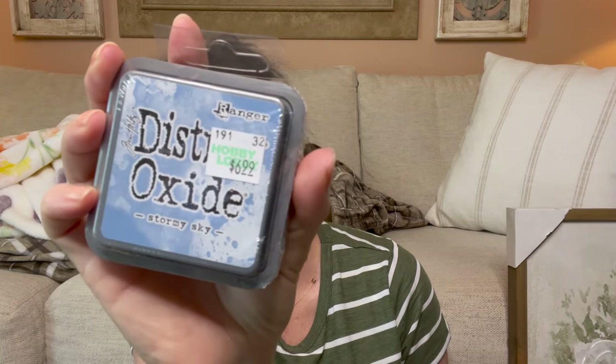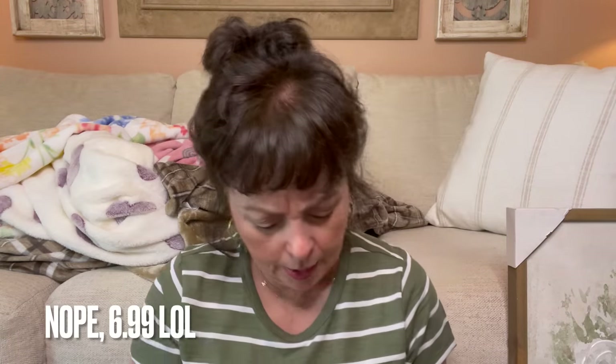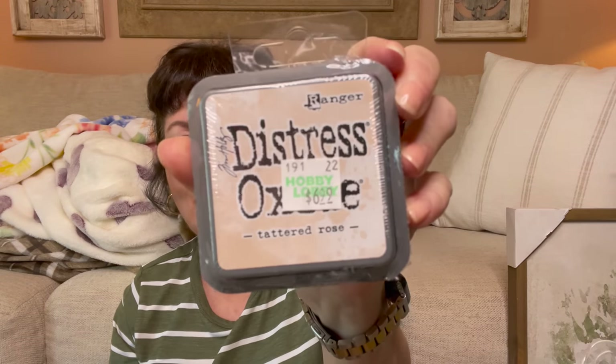I picked up some more distress oxide inks. I got Stormy Sky at $6.29, then Spun Sugar at $6.99, and Tattered Rose — I thought that would be pretty because I have so many dark colors and I didn't have any light ones.